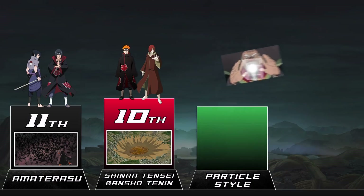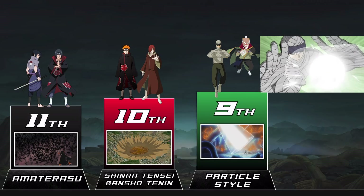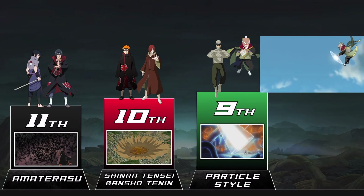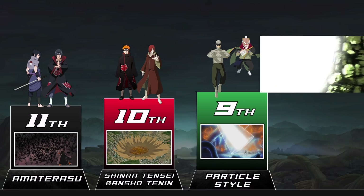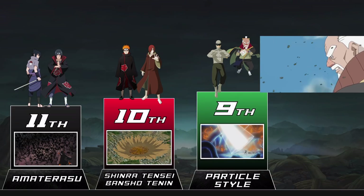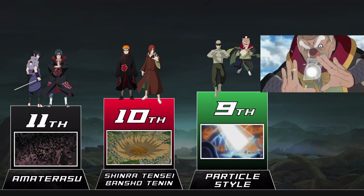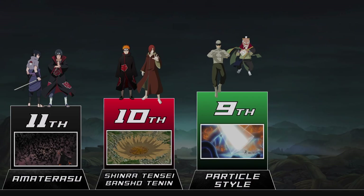Particle Style is easily one of the most absurdly strong offensive jutsus in the entire series. If you get hit by it, that's it — there's absolutely nothing you can do unless you have something equally as ridiculous as Kamui, Rinnegan, or Karma. Particle Style does just what its name suggests: anything hit by it is vaporized into particles. This goes beyond any kind of physical defense. The only thing you can really do is dodge it, and good luck with that considering even Sasuke didn't manage that. If it wasn't for Obito, this jutsu would have ended Sasuke a lot earlier and made Shippuden a lot shorter.